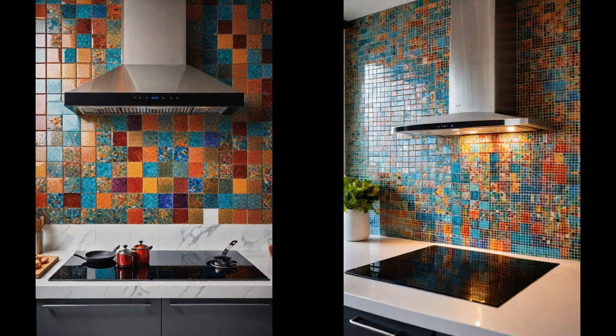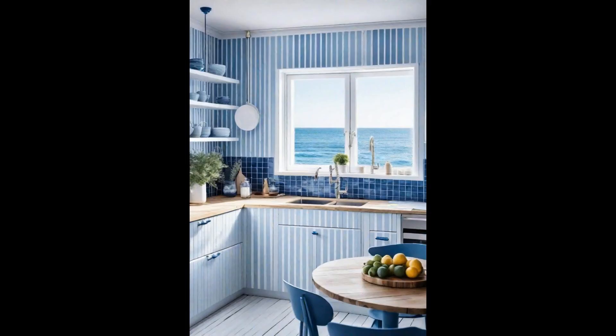Imagine stepping into a kitchen that whisks you away to the serene, sunlit shores of the sea, where the tranquility of the ocean pervades the air. A nautical-themed kitchen, with its classic blue and white stripes, evokes a crisp, refreshing ambiance that is both timeless and chic. The crisp white cabinets contrast beautifully against the deep blue accents, mimicking the stunning contrast found at the seaside horizon. Adding to the charm are maritime decorations, such as ship wheels, anchor motifs, and sailor's knots.